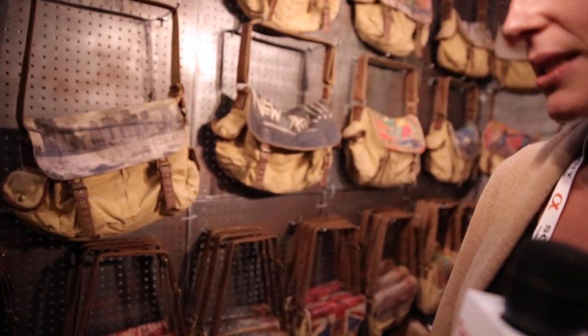Anything new that you're showcasing? Well, the bags are pretty new. We've been carrying the messenger bags, but the small bags are a fun new design.